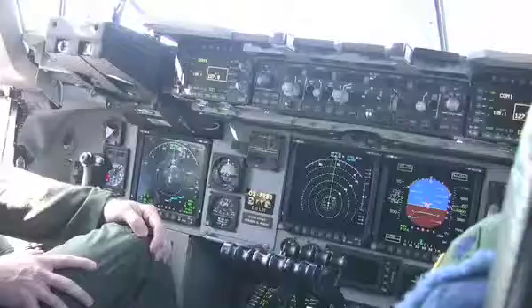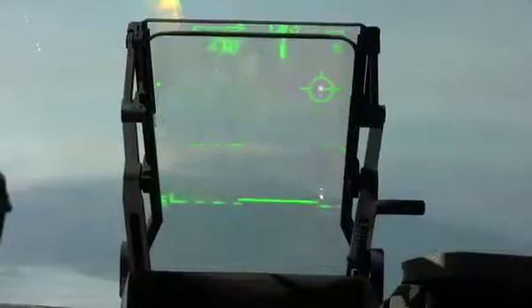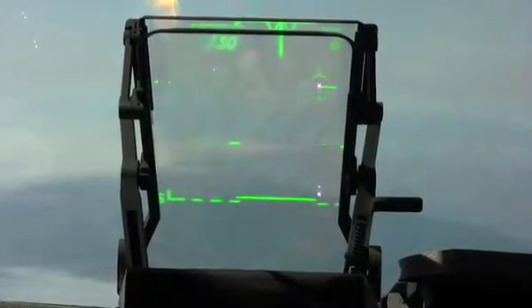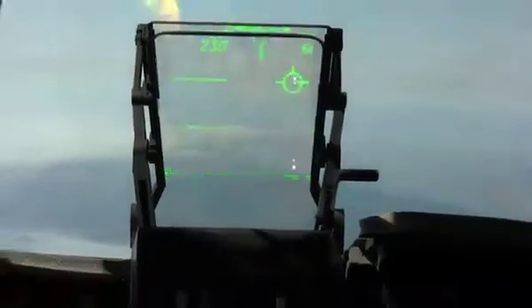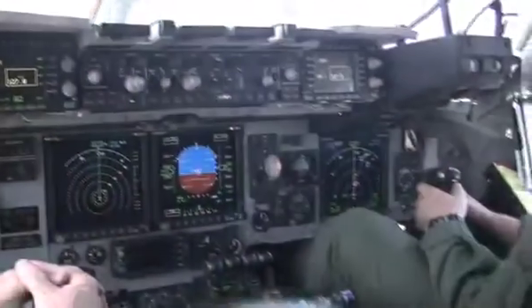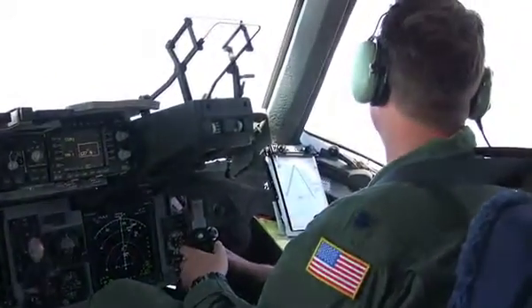The C-17 also has very advanced features for the pilot. For example, it's got what we call a glass cockpit, so there aren't the old round instruments that most of us have known for years. It's strictly a video display, and it projects up on the windscreen what we call a heads-up display, so all of the critical information that the pilot needs is right there on the windscreen.